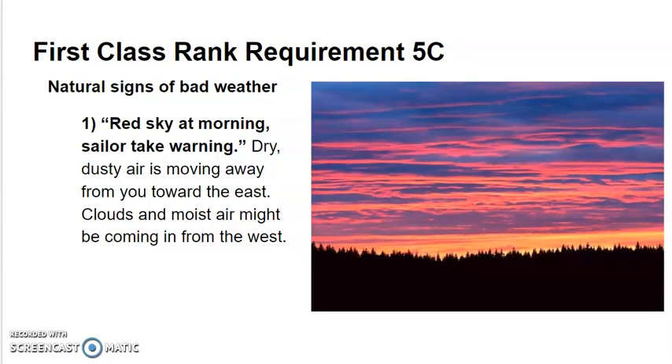The Scout handbook has at least six of these natural signs. The first one is: red sky at morning, sailors take warning.